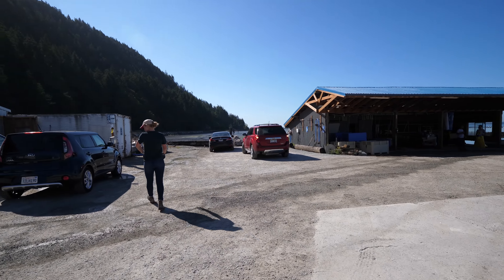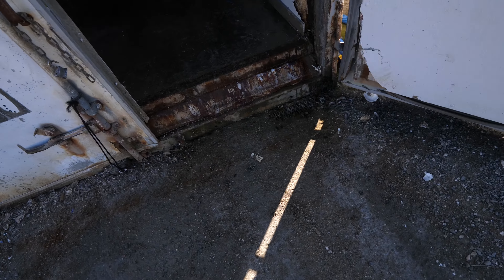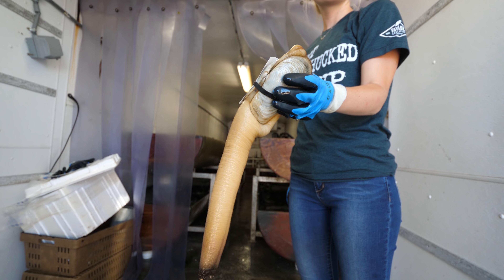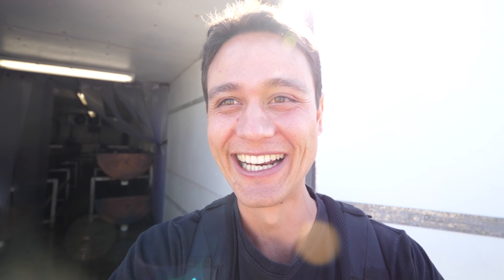Do you have any geoducks today? She's gonna get us a geoduck. There's this one shellfish that I really, really wanted to eat. It's not an oyster, and I just asked her if she has it. She said they do. She's gonna get one for us. It's awesome. It's a geoduck. We've gotta have a geoduck. She plucked us one from the giant fridge container. I can't wait to try it.